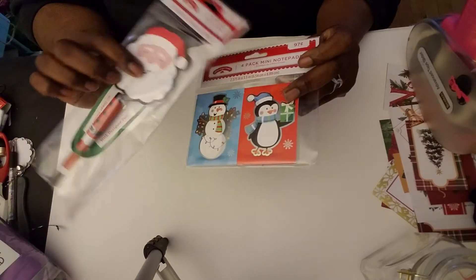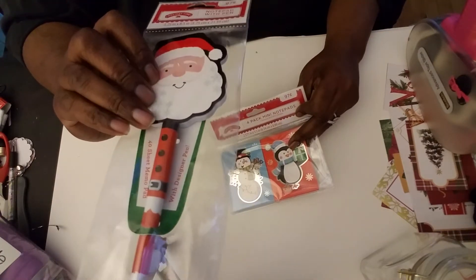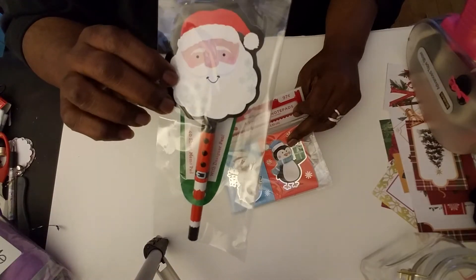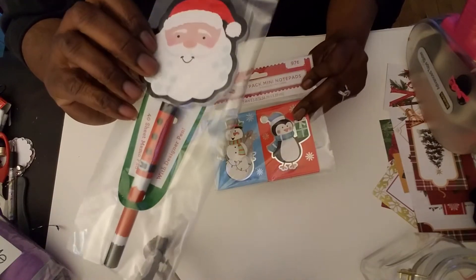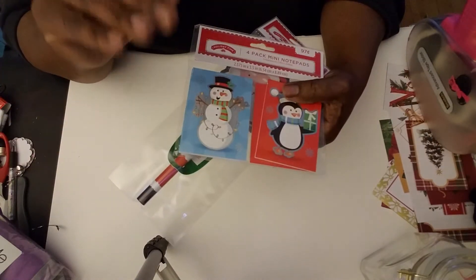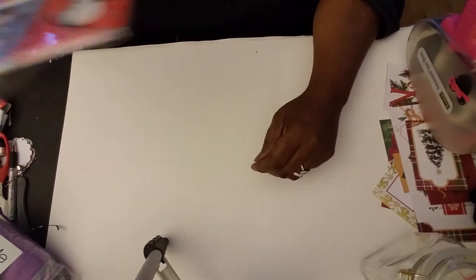I also picked up these notepads — it's four mini notepads in a pack for 97 cents. And then this one here was the Santa notepad with the matching pen, also 97 cents. It's really cute, shaped like Santa's face. These are going to be used in some more Christmas TNs that I'm making — I love making those TNs, very excited!